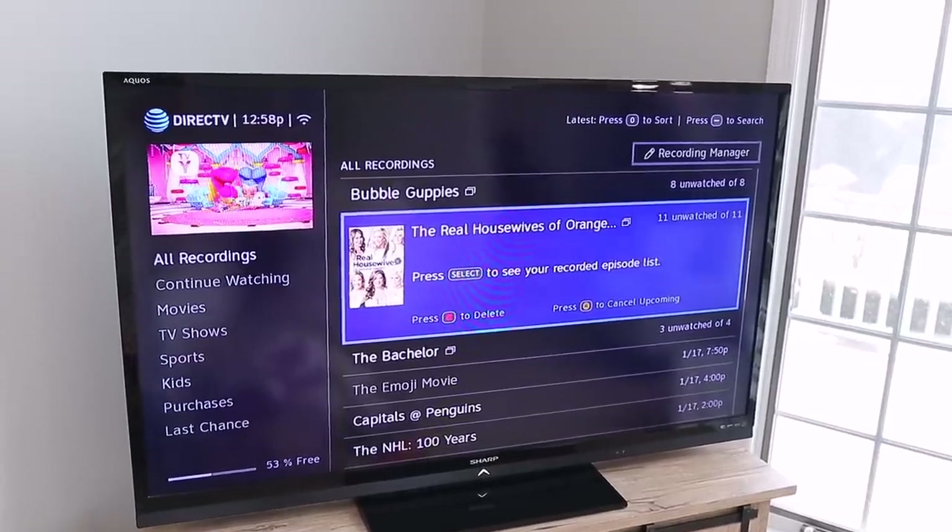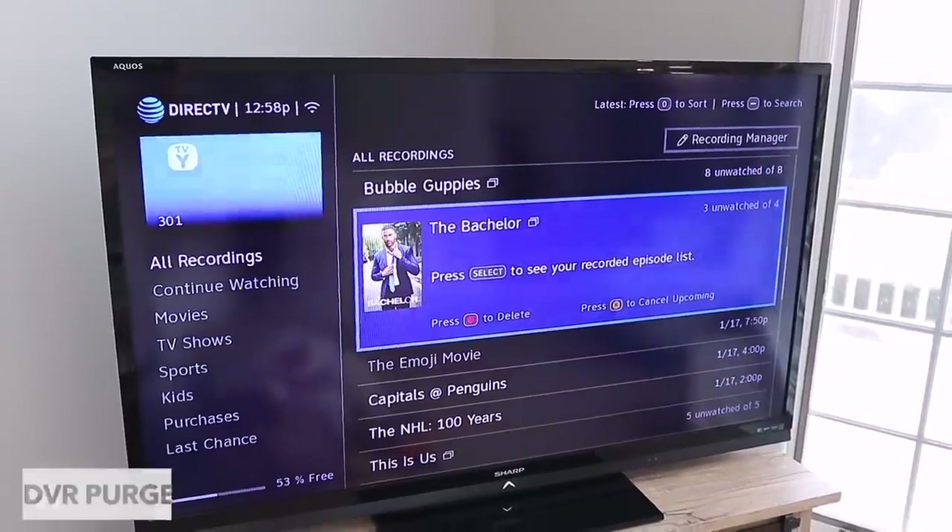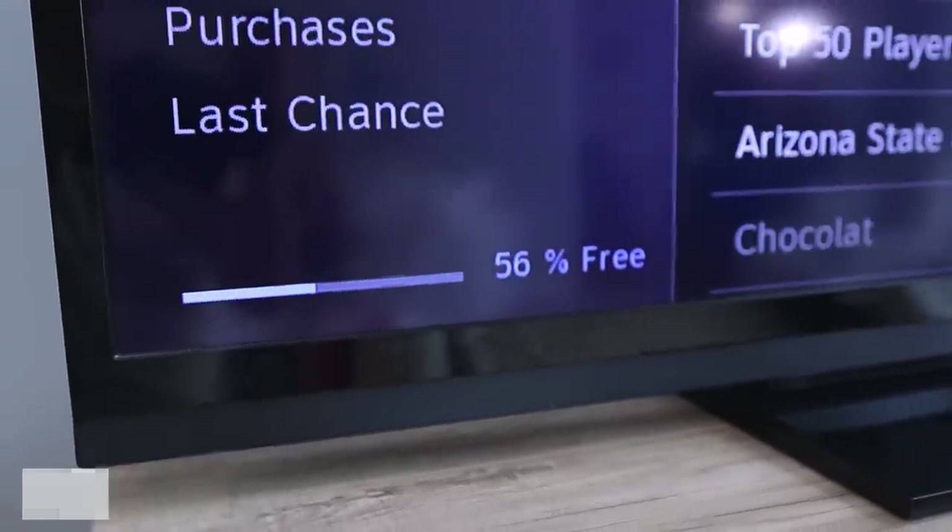A DVR purge is next. Now, I know Netflix, Amazon Prime, and Hulu have gotten super popular in the last few years, so this may not apply to everyone. But if you do have a DVR where you record shows, go take a few minutes and spend some time deleting content that you'll never actually watch.